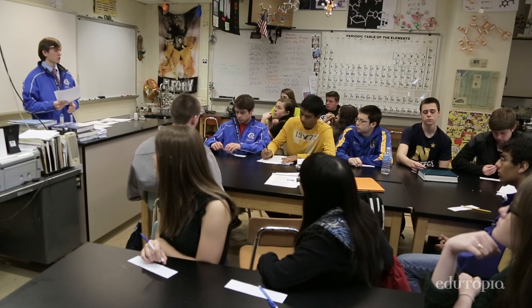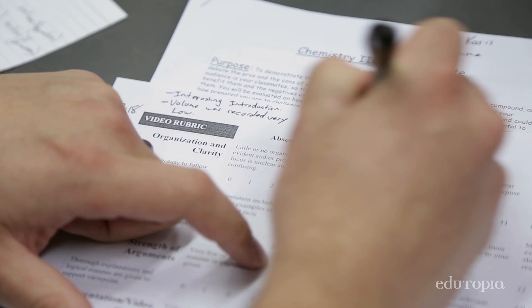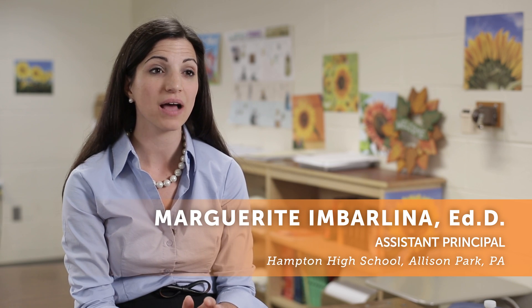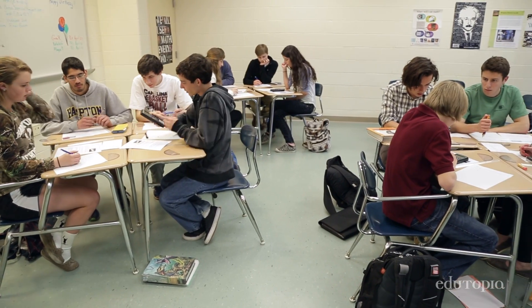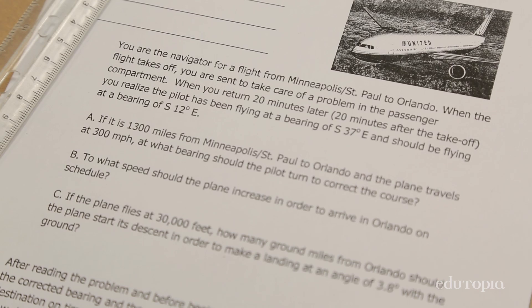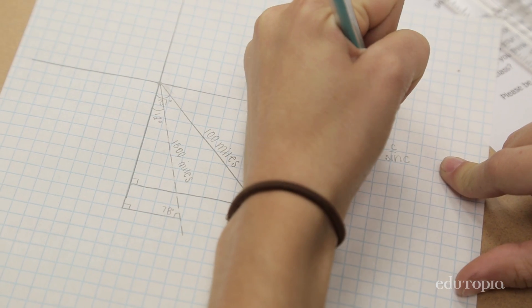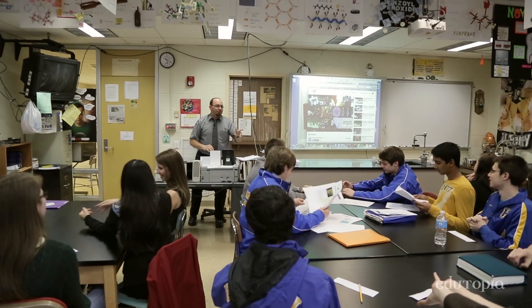Our performance-based assessment comes from that idea of rigor and relevance. The idea is that your assessments require students to think at a high level of rigor so that they're synthesizing information and creating from what they've garnered. We're making sure kids are able to apply critical thinking skills and problem-solving skills across the curriculum and in real-world applications.